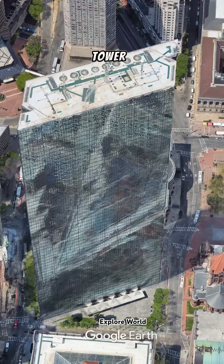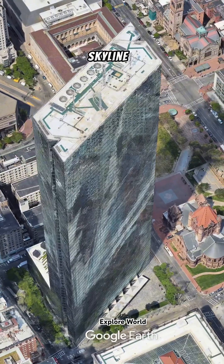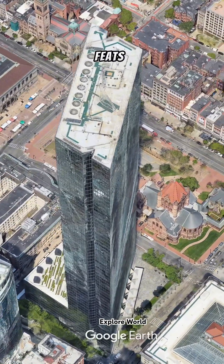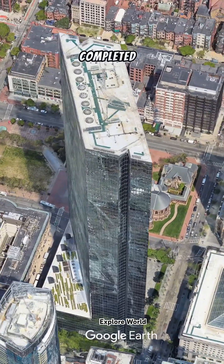The John Hancock Tower is the tallest building in New England and holds a prominent place in Boston's skyline, renowned for its unique architectural design and engineering feats. Designed by the famous architect Henry Cobb, the tower was completed in 1976.